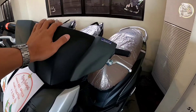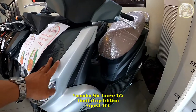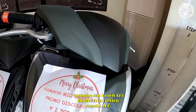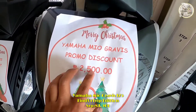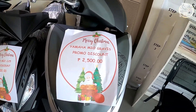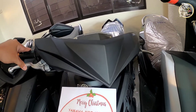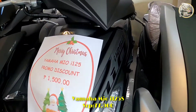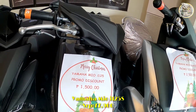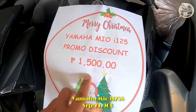Ito mga sir is yung latest version ng Neo Gravis 125 — ito yung Find Your Trip Edition. Ang price niya is ₱87,900, may promo discount tayo na less ₱5,000 for cash and installment down payment, up to 3 years pwede rin. Ito yung sumunod na UI 125S, ang price niya is ₱77,900 na siya — nagtaas na sila. Mayroon pa rin siyang promo discount na less ₱1,500 for cash and installment mga sir.